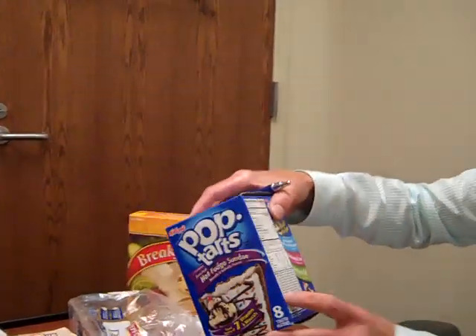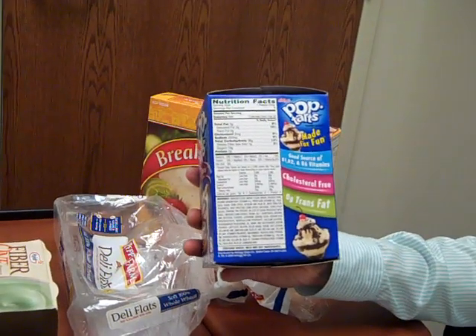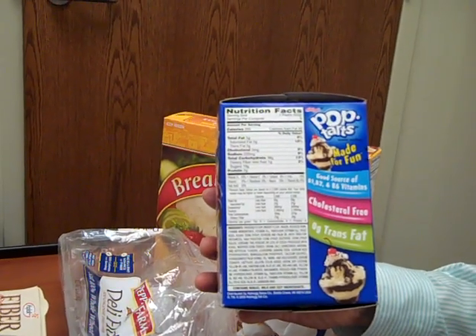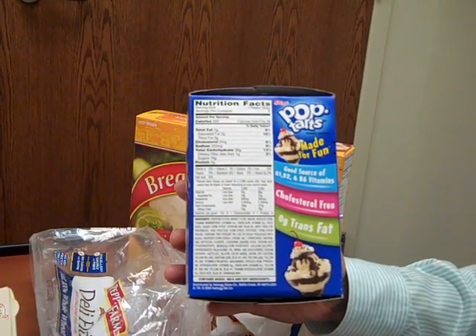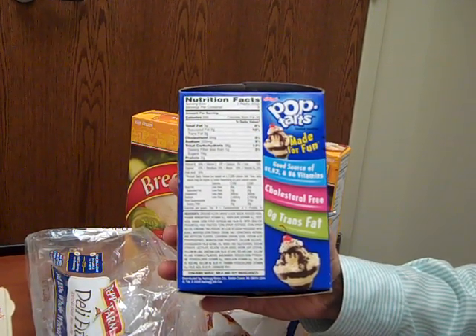One of the resources we like to use is actually the Nutrition Facts label because it's a great resource for people as long as you understand how to read it. With bariatric surgery, we often like to look at the fat content and the sugar content, and you can find this right on the Nutrition Facts label. We often recommend less than 5 grams of fat per serving, and for sugar, we also look for less than 5 grams per serving as a good target.